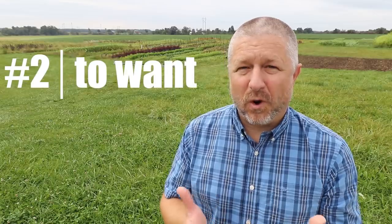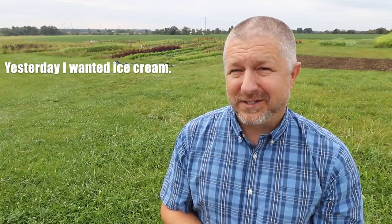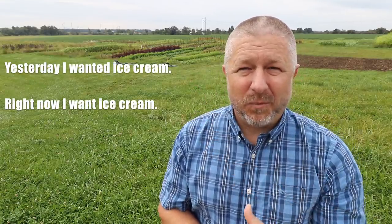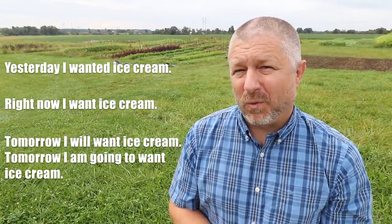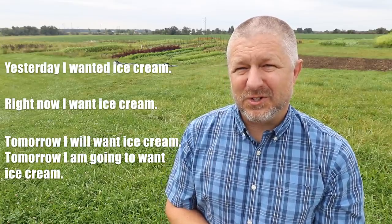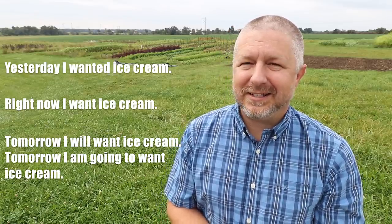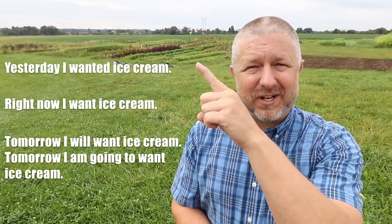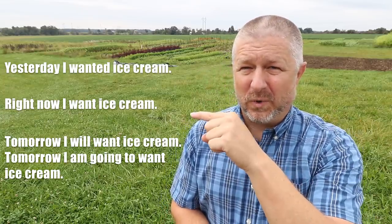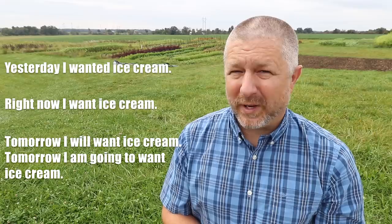The next verb is the verb to want. When you want something, you are expressing a desire for that thing. Yesterday, I wanted ice cream. Right now, I want ice cream. And tomorrow, I will want ice cream or I am going to want ice cream. I think usually I just want ice cream all the time — it's not that good of a thing to want, but it is tasty and yummy, isn't it?